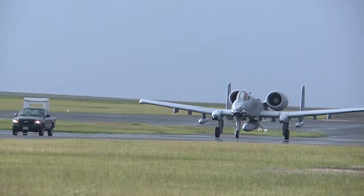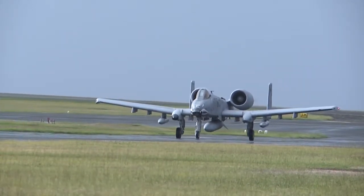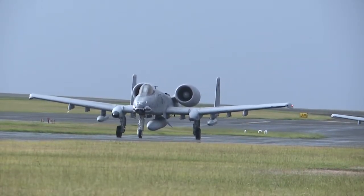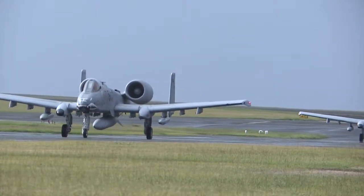Unlike other air platforms built for speed, maneuverability, air-to-air dogfighting and air-to-air weapons, the A-10 is specifically engineered around its gun — a 30mm cannon aligned directly beneath the fuselage. The gun is also called a GAU-8/A Gatling gun.